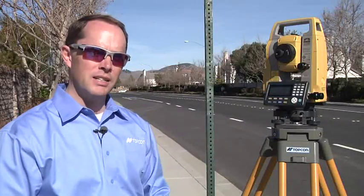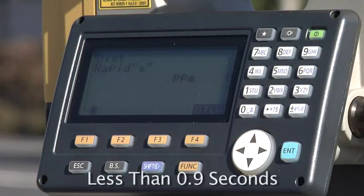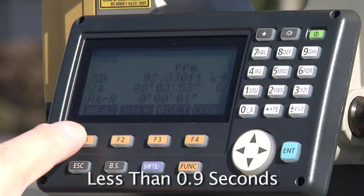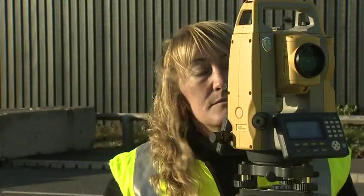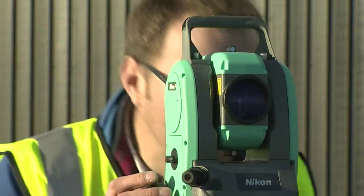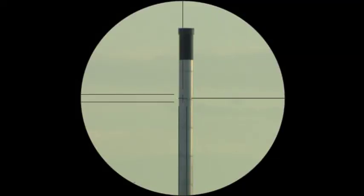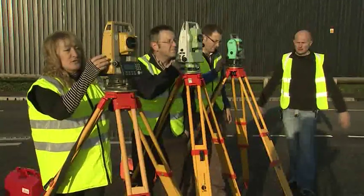Next, you're going to see how the ES outperforms the competition in difficult situations. My Topcon colleagues in Europe have done some side-by-side tests with the ES against the Leica TS-06 and the Nikon Nevo. They set up three real-world scenarios to establish a realistic comparison between the different instruments — you can judge the results for yourself.